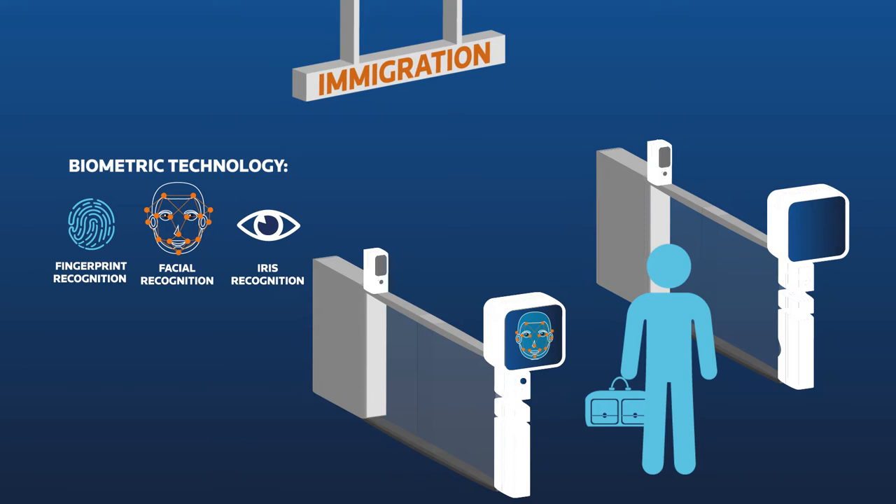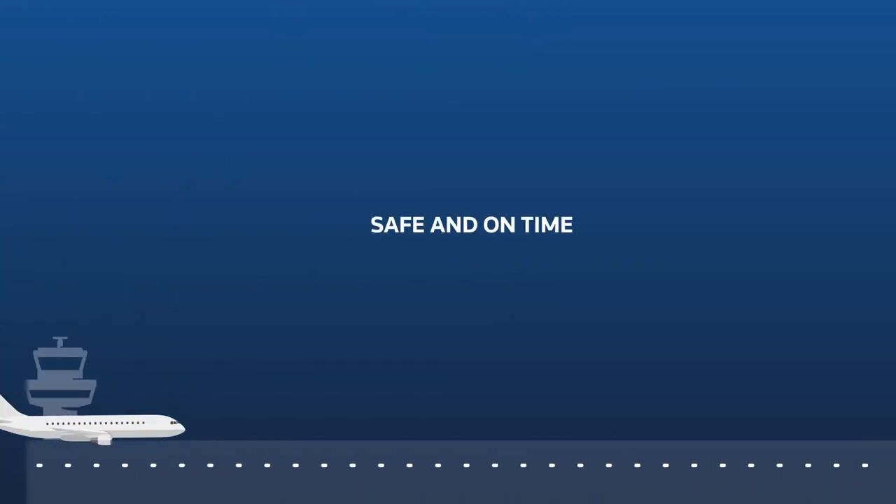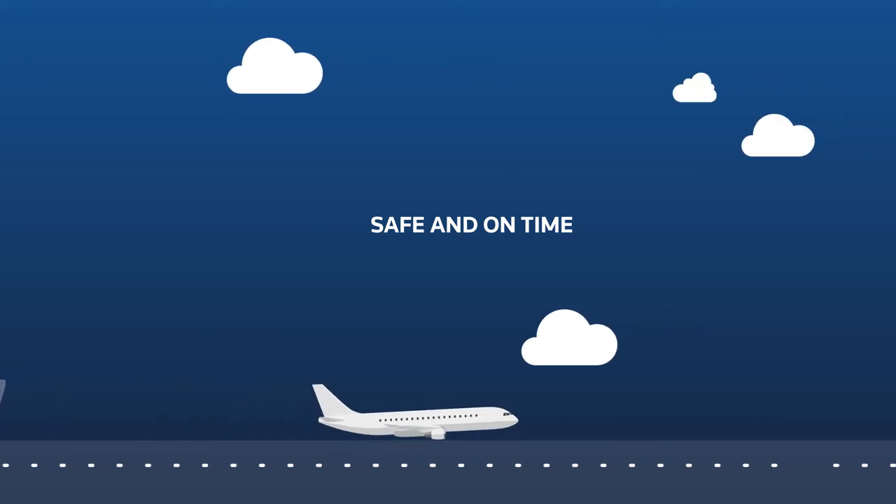With less time queuing, passengers can relax and enjoy their time until departure. When boarding, facial recognition makes sure the right passenger gets on the plane, completing an efficient and safe walkthrough of the airport — and the plane leaves safely and on time.